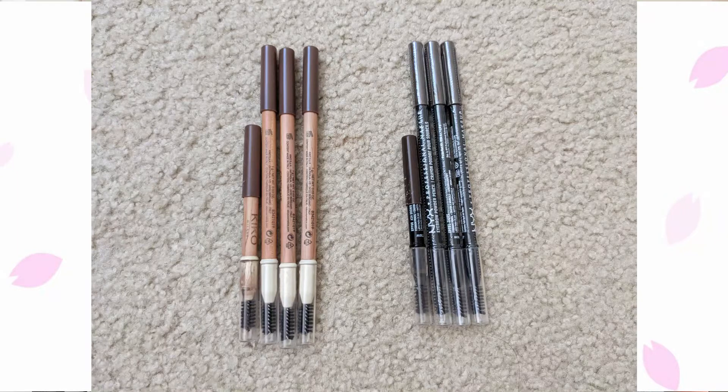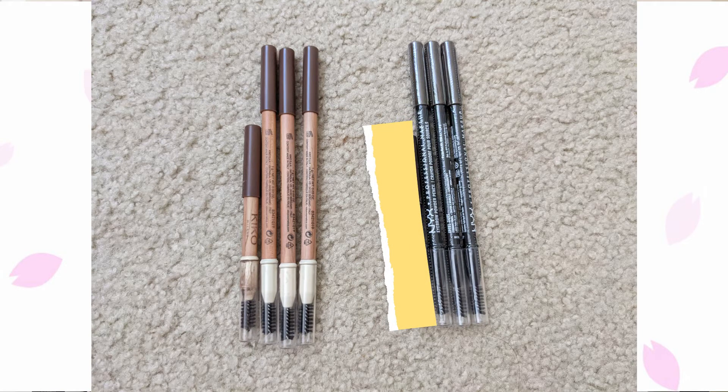Moving on to brow pencils: I currently have seven — the photo shows eight, but just after taking it I went to sharpen one and discovered it was the last bit, so that one is now empty. I don't have a limit for brow pencils because I go through them pretty quickly; my natural brows are very light so I have to draw an outline and fill them in, which uses a lot of product. I find brow pencils are the most cost-effective option over pomades, and I prefer the softer look.